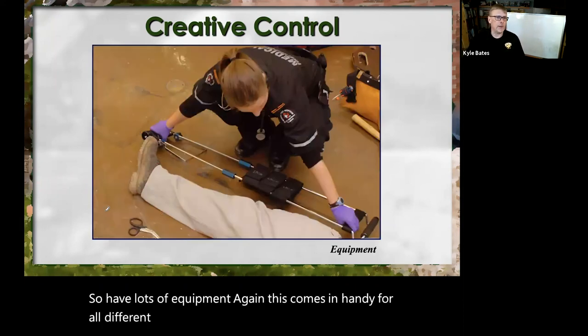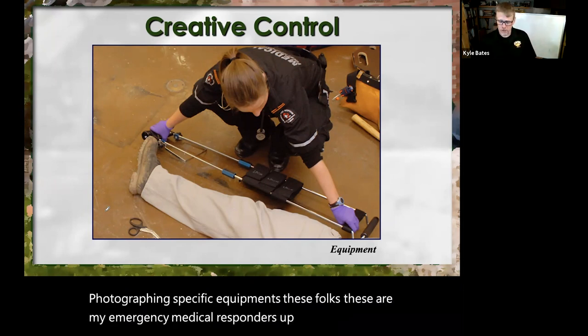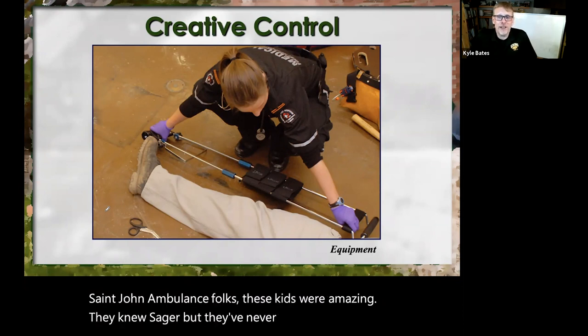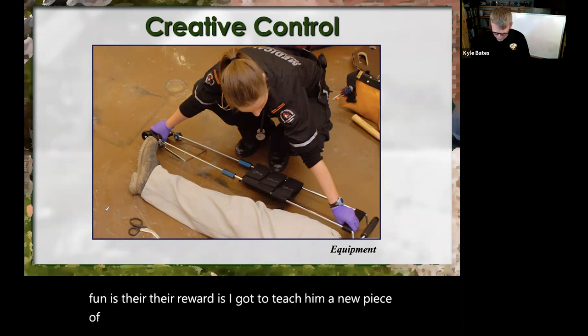Sometimes if you're photographing specific equipment, you may have to teach the equipment to whoever you're working with. These were my emergency medical responders up in Welland with St. John Ambulance — these kids were amazing. They knew the Sager traction splint but they'd never put on a Hare traction device. Their reward was I got to teach them a new piece of equipment, and my reward was a great group to be in my photographs. So you may have to teach the equipment to whoever you're working with.